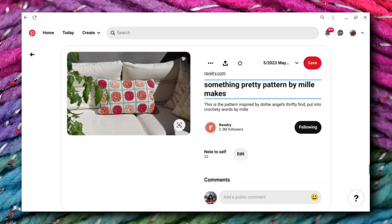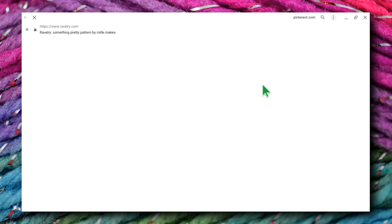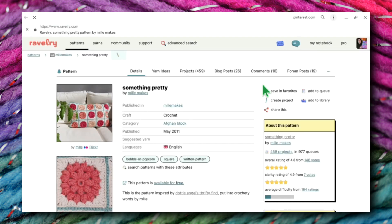All right, we have moved on to Day 22, and this is an interesting one. This one has a little bit of a story to it. This is called Something Pretty and it's a pattern by Millie Makes, and it's available on Ravelry. I'm going to go ahead and open that up and show you what I mean by it has a little bit of a story.